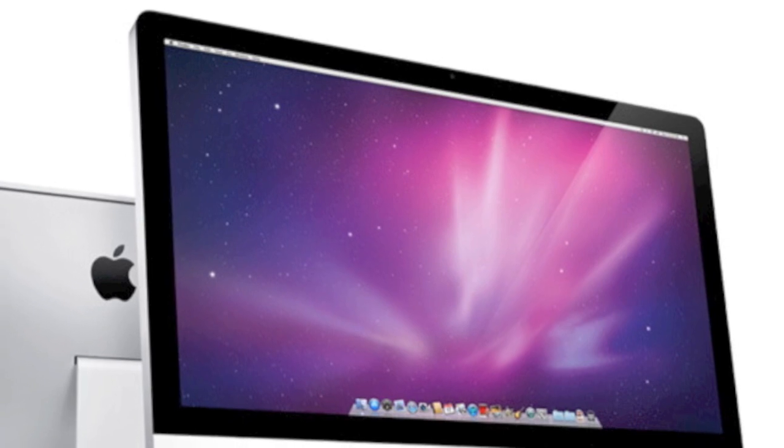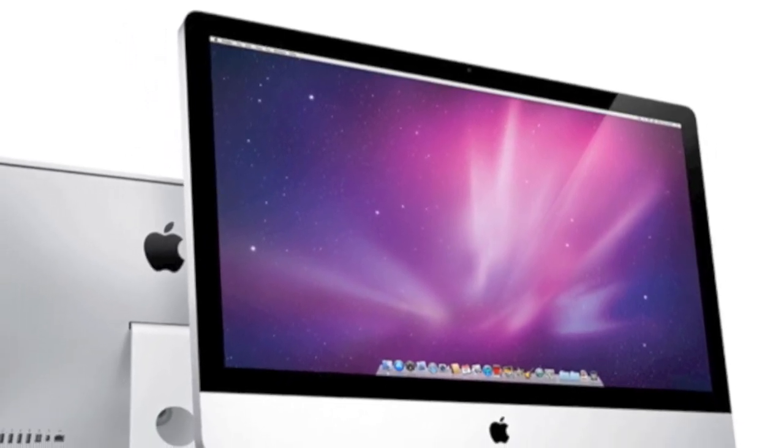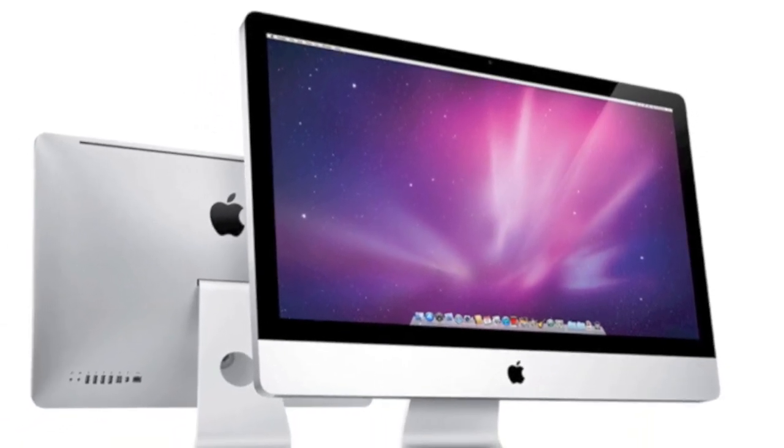Today, Apple updated the all-in-one iMac with next-generation quad-core processors, powerful new graphics, high-speed Thunderbolt I/O, and a new FaceTime high-definition camera.